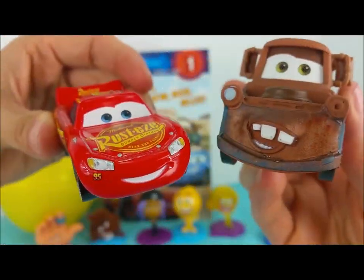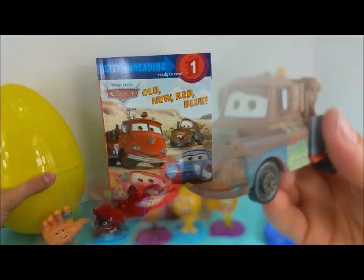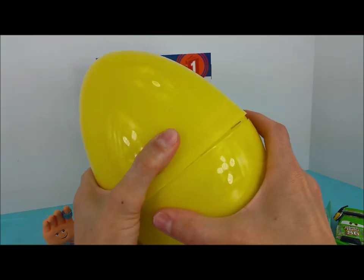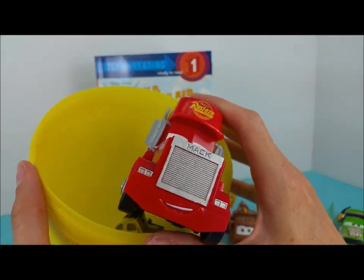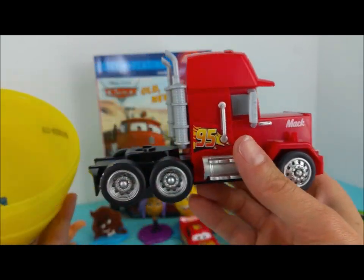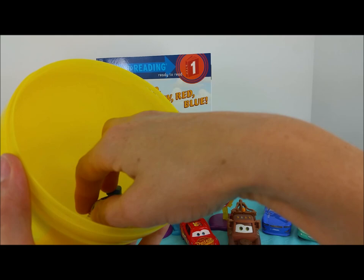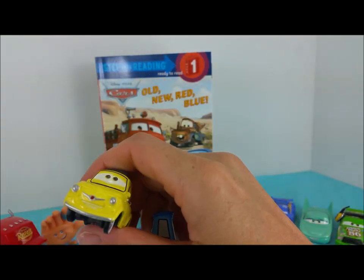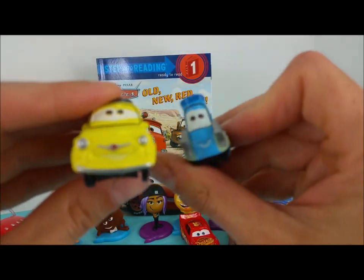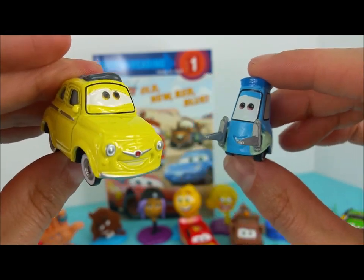Now that we opened up the purple surprise egg, it's time for the yellow! What is inside? Oh my goodness, it's Mac, the big red semi-truck that helps pull Lightning McQueen to all of his races. And Luigi and Kudo, Lightning McQueen's tire team. They help fix him up so he can race super fast.